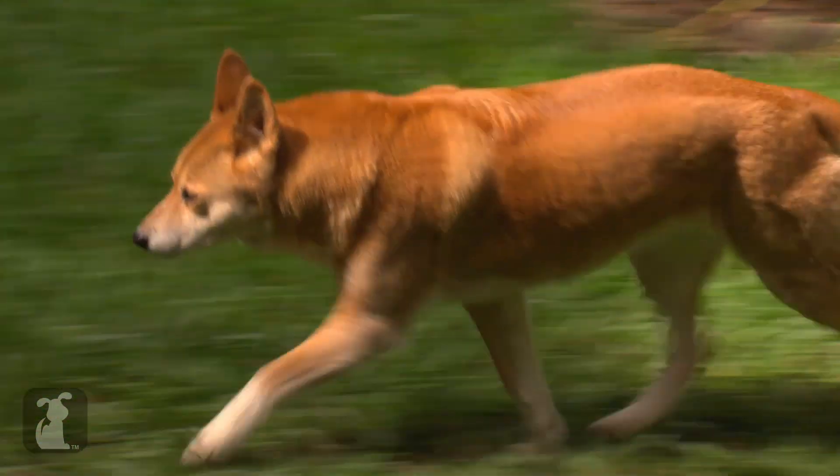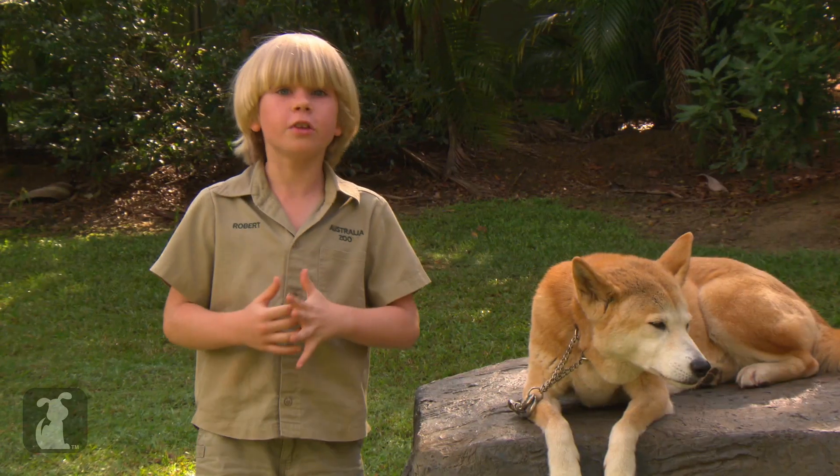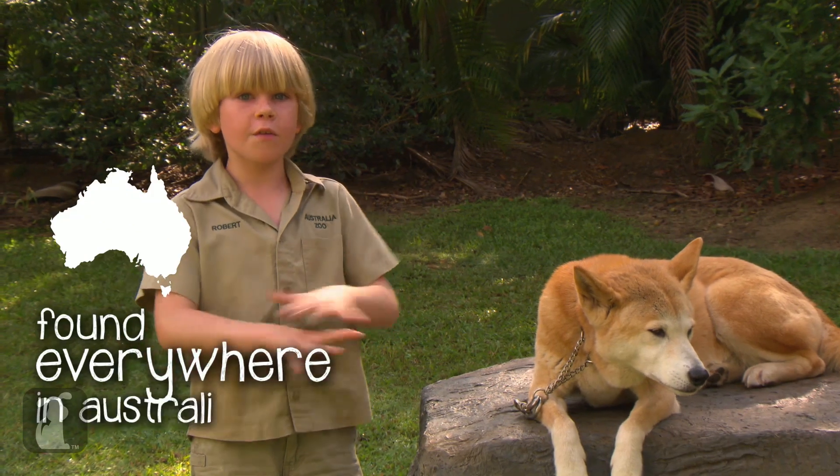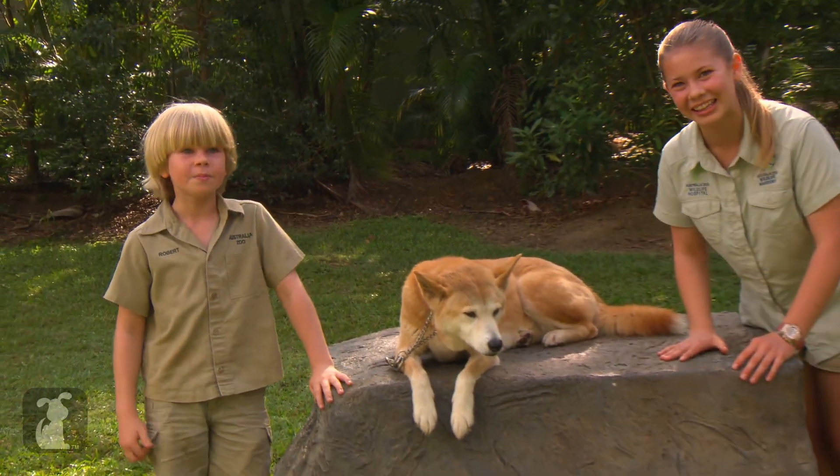The dingoes have been in Australia for over 4,000 years. They're found all through Australia — everywhere through Australia — except for Tasmania, because it gets a little bit chilly there.